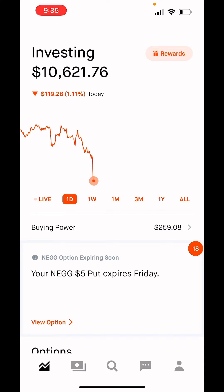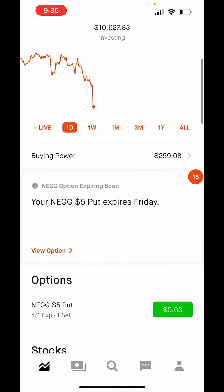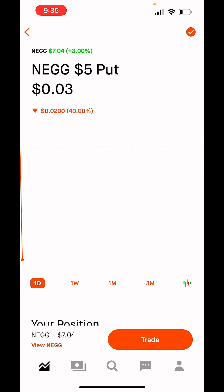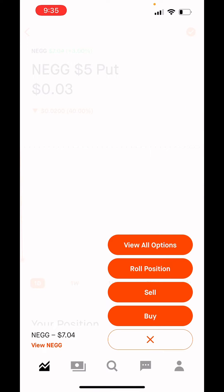Today I want to talk about Robinhood's new rolling feature. I've seen this come out in an update from them in the past, but I just recently got access to it. To use this new feature, you have to have an open position, and when you go to trade, you will now see a roll position button.